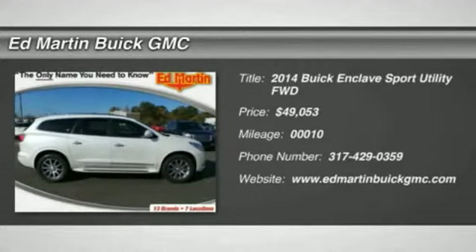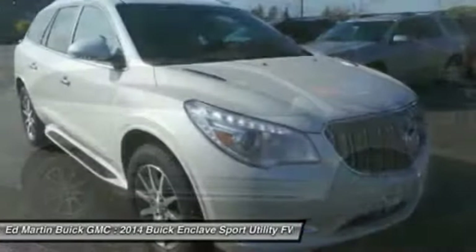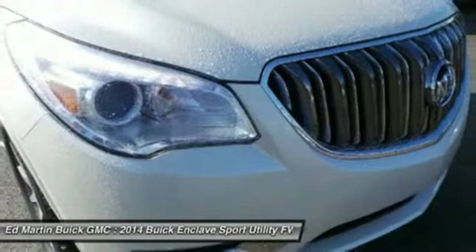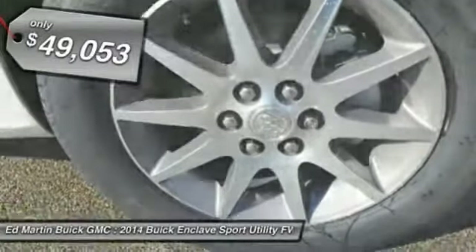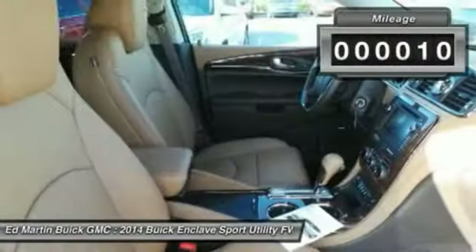The 2014 Enclave offers three rows of seats standard, with seating for up to eight passengers. Not only is it roomy and stylish, but Buick really did its homework on this vehicle. They did not cut any corners, and it is priced below $50,000. This vehicle has less than 100 miles. Here are some of this vehicle's great options.